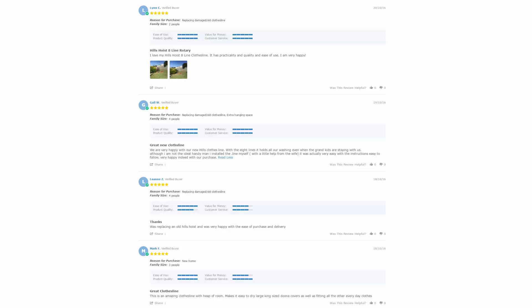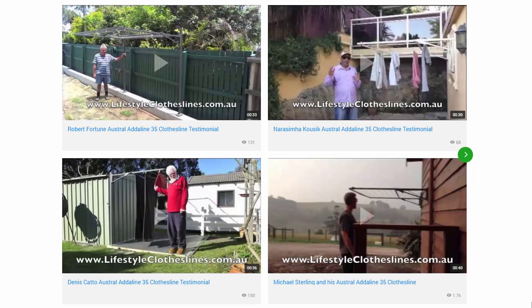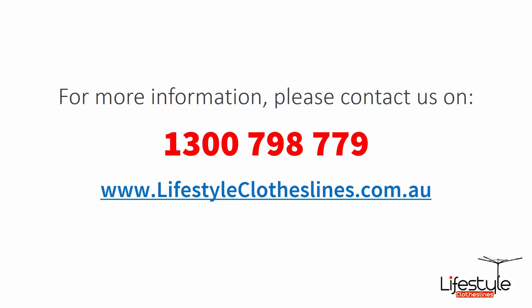With thousands of reviews available across the Lifestyle Clotheslines website, be sure to check these out to see what other people are saying about the product you may be interested in and whether it's right for your home or situation. Look on each product page just under the description area to find these reviews. You can also find a big selection of customer videos on our website. If you need any further information or have questions about clothesline products or installation in your area, please feel free to contact us today on 1300 798 779 or visit us online at lifestyleclotheslines.com.au.